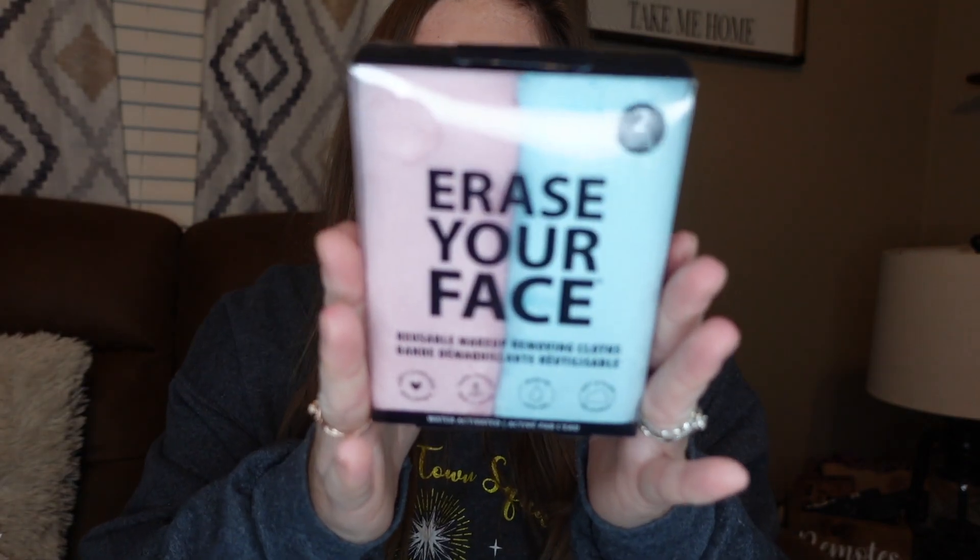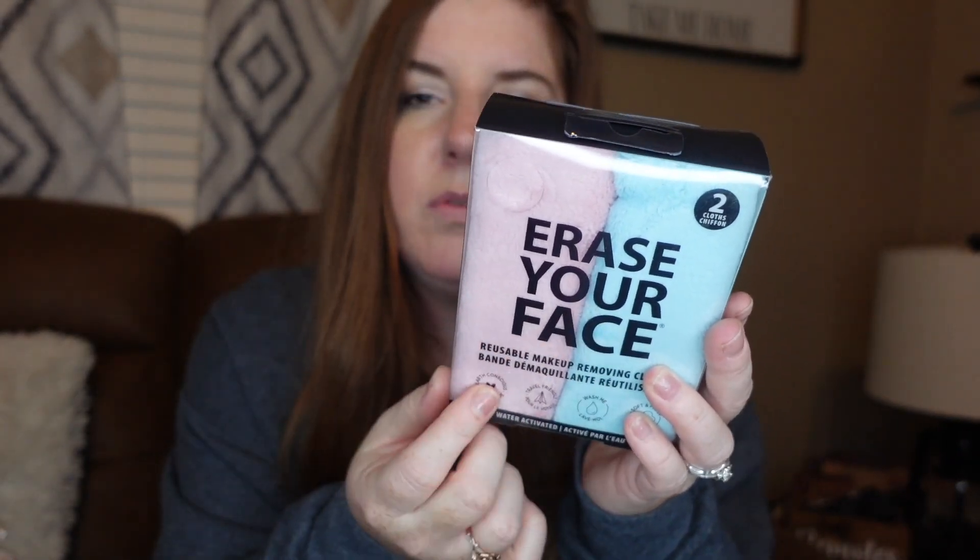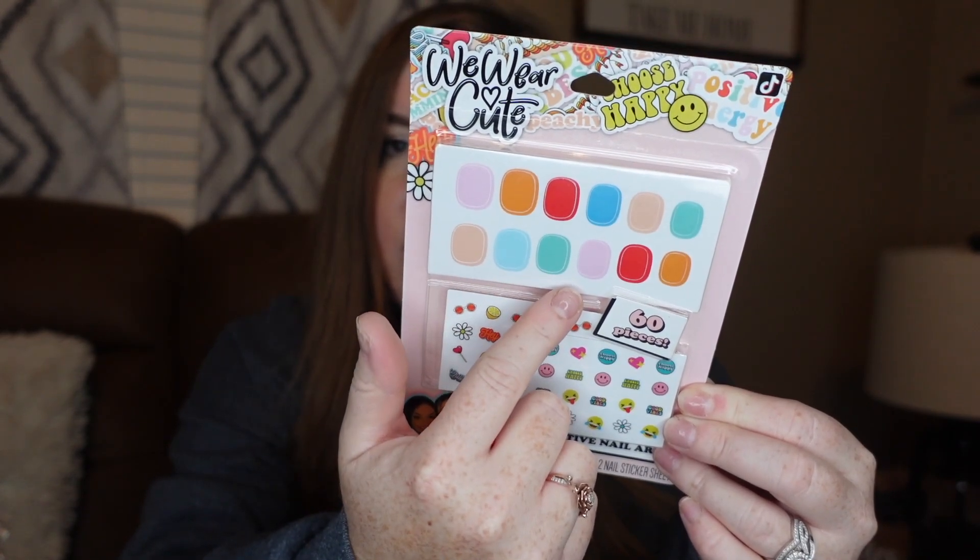Let's move on to our next oldest kiddo, which is my 11-year-old stepdaughter Mikayla. One thing she's getting is the Erase Your Face makeup remover cleansing cloths. I cannot keep disposable makeup wipes in this house between the three girls, so I thought this would be a more environmentally friendly and cost-effective option. These came from Five Below and were five dollars for a pack of two. Next is this little nail set, also from Five Below — I think it was around two or two-fifty.